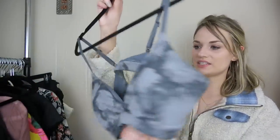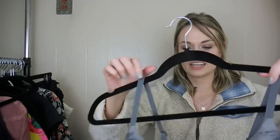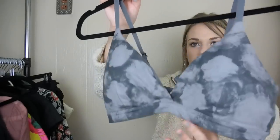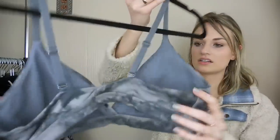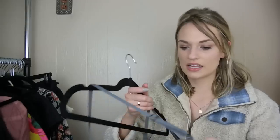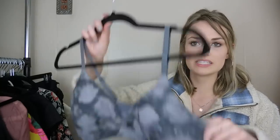We have an Athleta sports bra — it's printed and in great shape with padded cups. This is a size medium. It also looks like it was a little bit of a newer piece — it's from 2017.